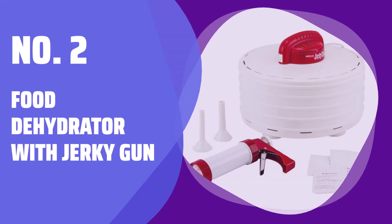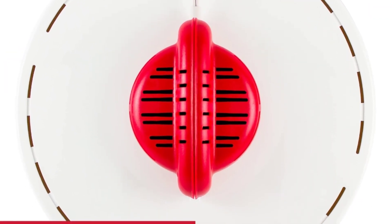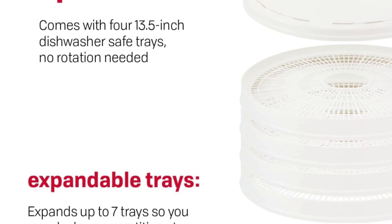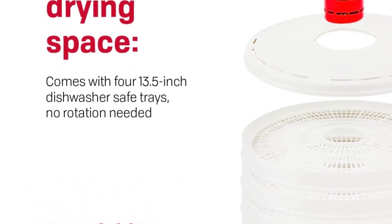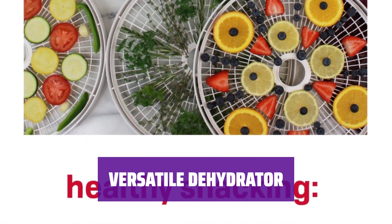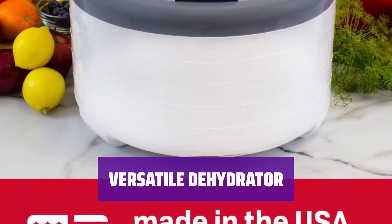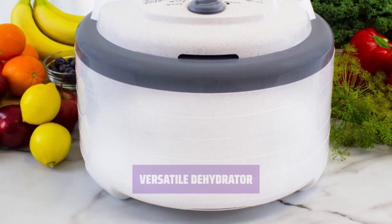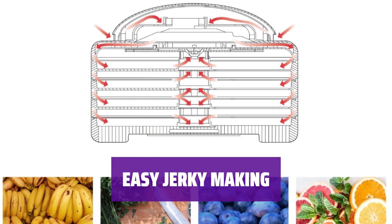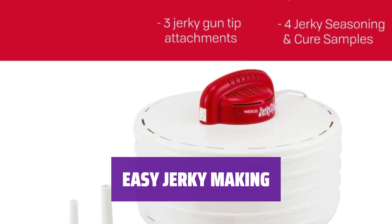Number 2: Food Dehydrator with Jerky Gun. Attention all jerky fans — this food dehydrator is perfect for creating delicious homemade jerky. With a 3-attachment jerky gun and enough spices to season and cure up to 4 pounds of ground meat, you'll be sure to impress everyone with your meaty creations. Not just for jerky lovers — this food dehydrator can also be used to dry out other foods. With 4 spacious trays, there's plenty of room to make enough snacks for the whole family and even the dog to enjoy for weeks. The 3-attachment jerky gun and included spices make it simple to season and cure ground meat for delicious homemade jerky.